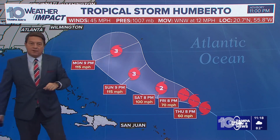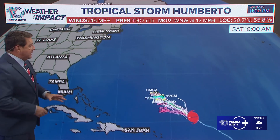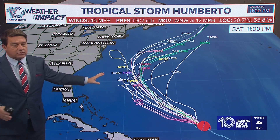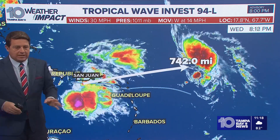Category 3 by Sunday evening, keeping it right around 115 mile per hour winds by Monday evening, west-southwest of Bermuda at that particular time. So Bermuda really needs to watch this. The forecast model suggests that this will recurve — that's the good news. This one's going to be the bigger, stronger one, and it does look like it's going to recurve. It has come a little bit further to the west.